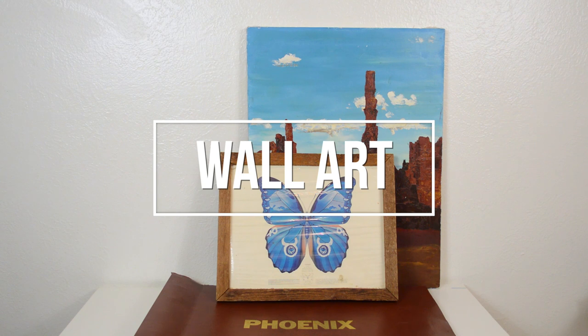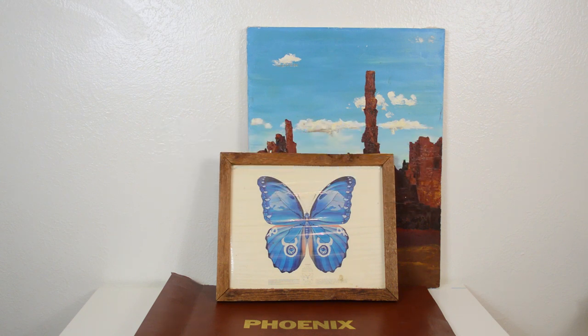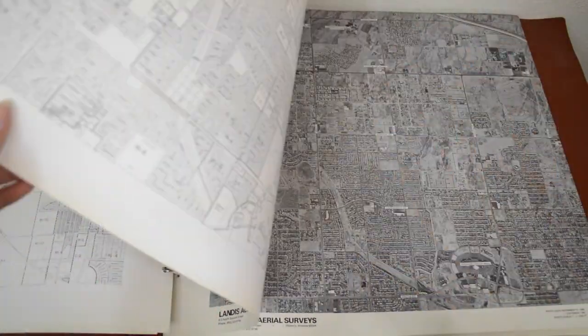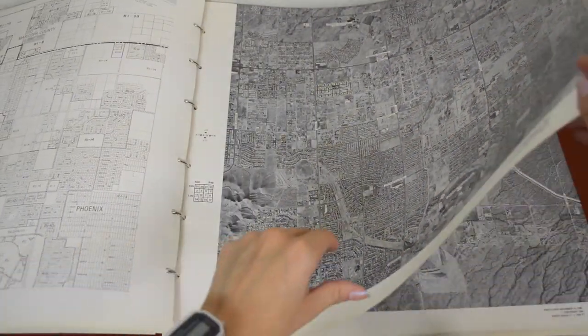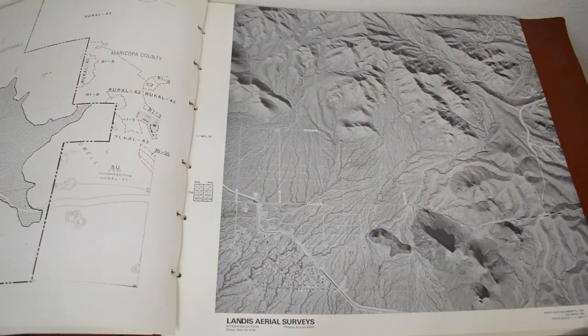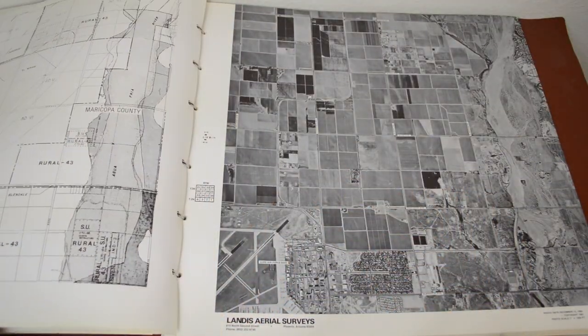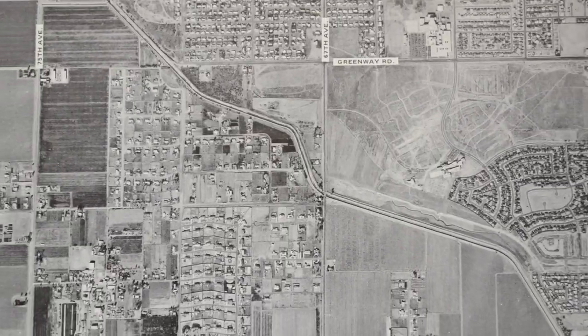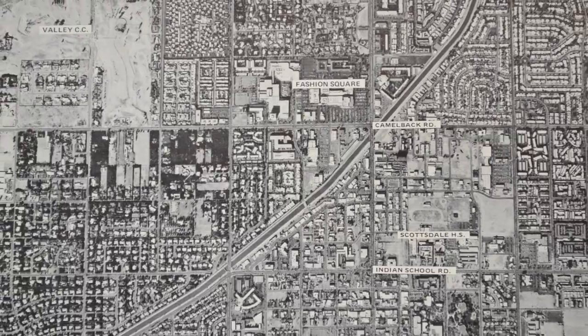First, let's start off with the wall art that I have recently picked up. Not everything has a home yet, but I wanted to share one of the coolest finds I've ever found at a thrift store. It's an aerial view of the entire city from the 1980s. I actually came across the page that has the part of town that I grew up in and currently live in, and my plan is to take it out and have it framed.